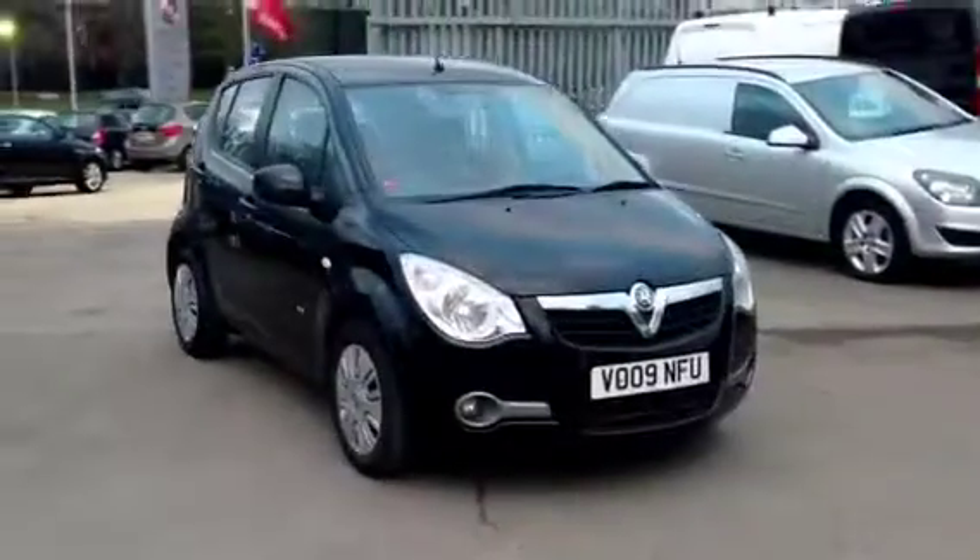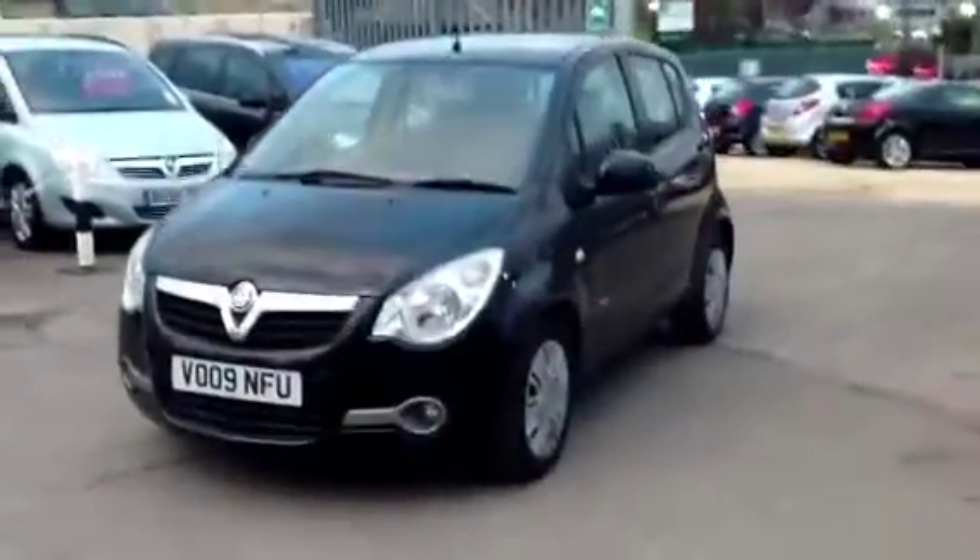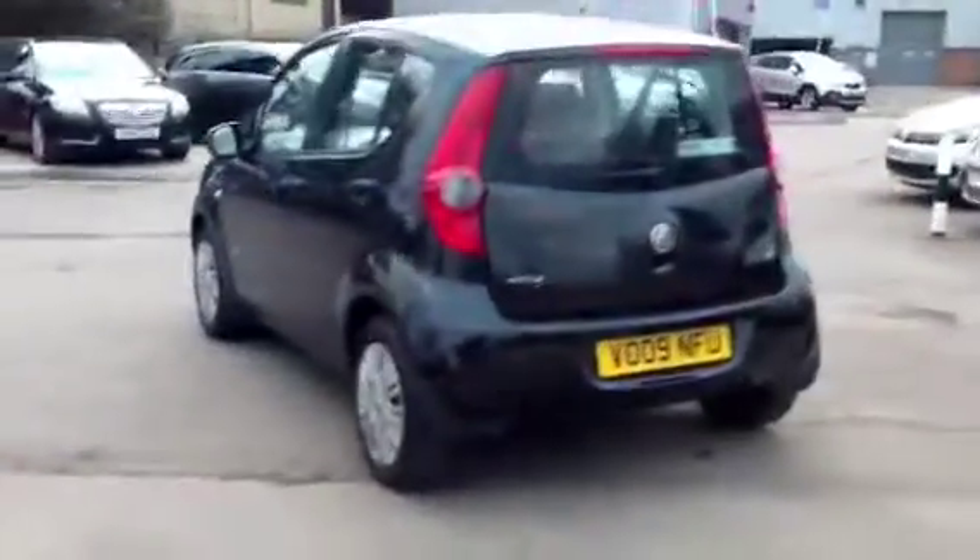Welcome to Bayless Vauxhall in Cirencester. Today you are viewing the Vauxhall Agila 1.2 Club, finished in metallic black.